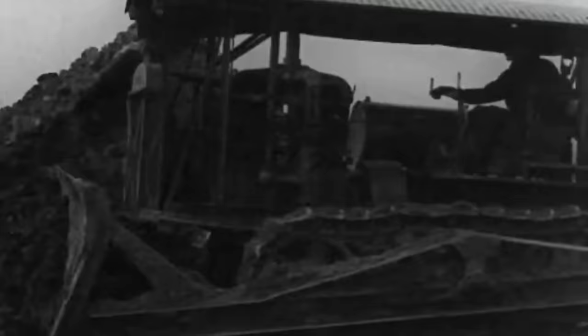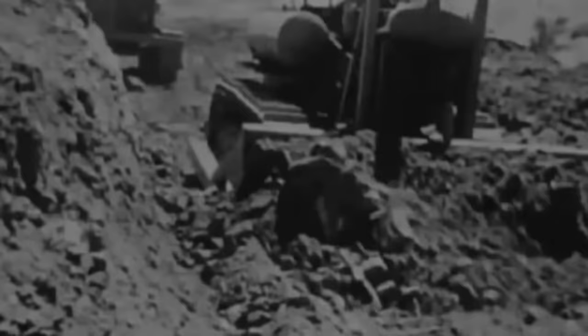Most people give credit for the bulldozer invention to Kansas farmer James Cummings and draftsman J. Earl McLeod, who created a scraper blade in 1923. Their patent, approved in 1925, was for a scraper blade mounted forwardly of the tractor on a pair of pivoting arms, which are linked to the sides of the tractor — the essential principle of bulldozers.